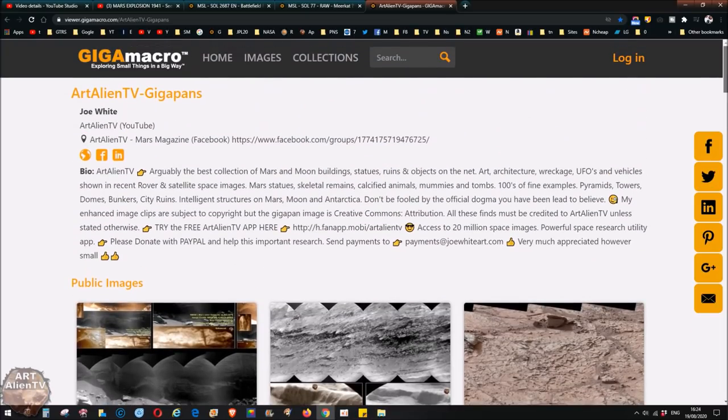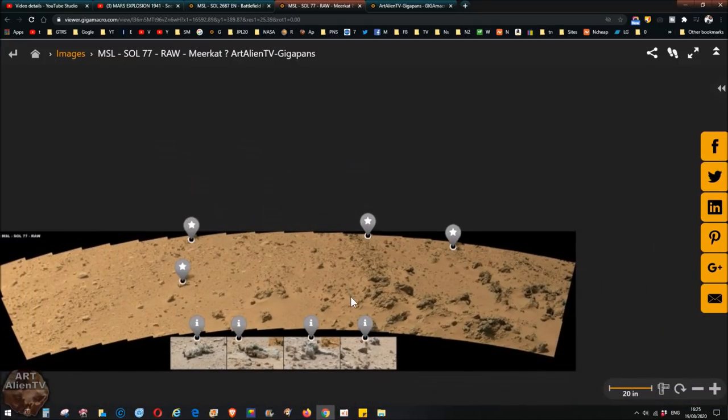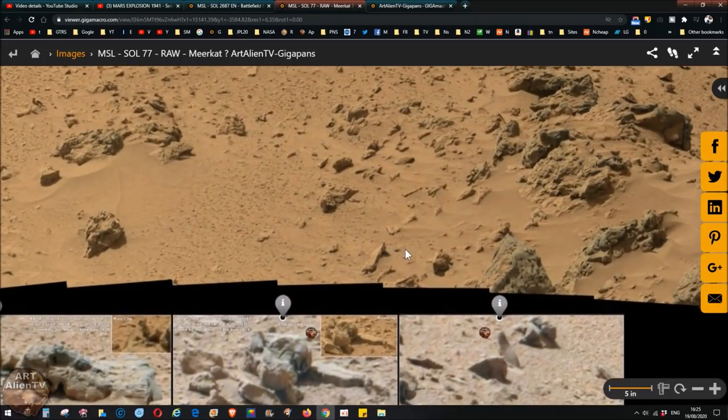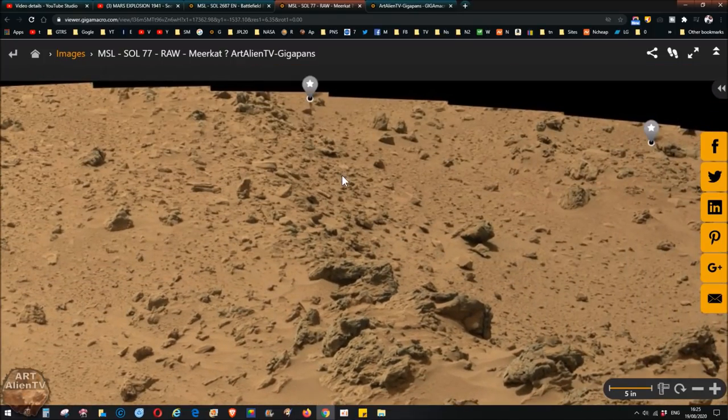Today I'm quickly going to show you this one — Sol 77 — so this is going right back to the early days of the Curiosity rover on the surface of Gale Crater. We have this gigapan which is completely raw; I haven't enhanced it in any way whatsoever, just enlarged it. And there are some new finds.